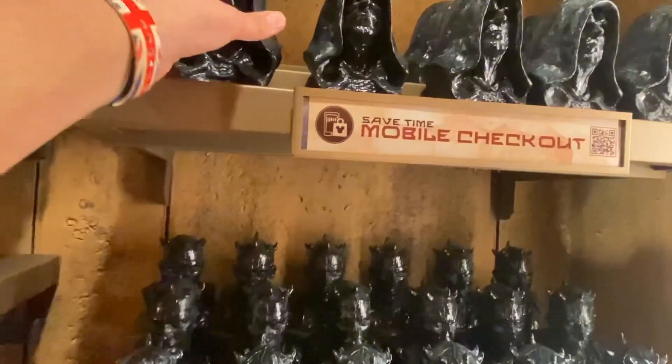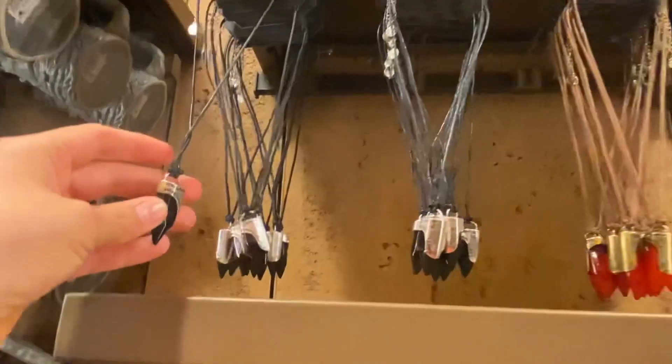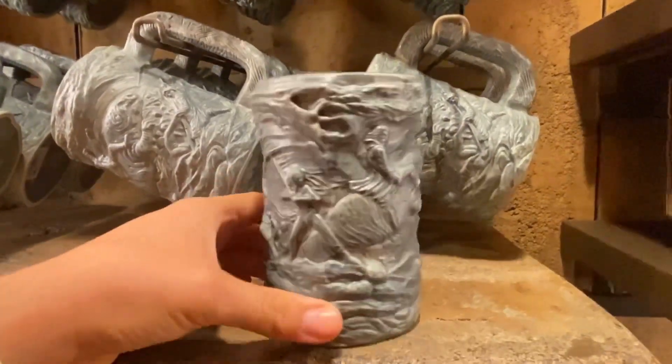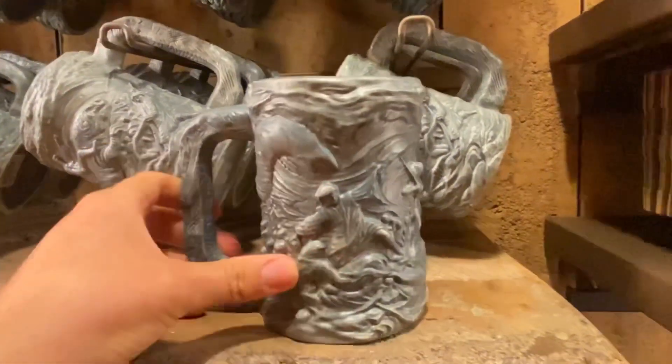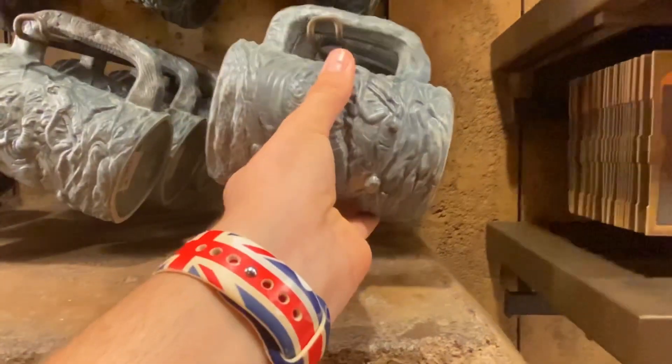They now have Dark Cities in a carbonite statue too — pretty nice. They have the Sith Kyber crystals: the red one and the black one, which looks really nice. There are some patches for $9.99. Here is the mug — it's like a rancor, similar to the one at the entrance. It retails for $27.99. The tunics are the same, nothing new with them.